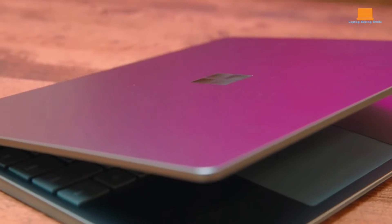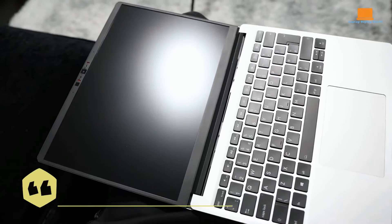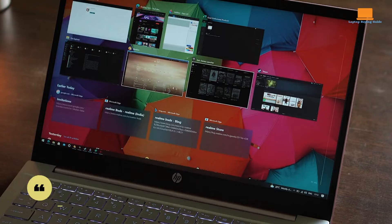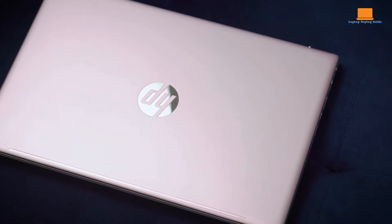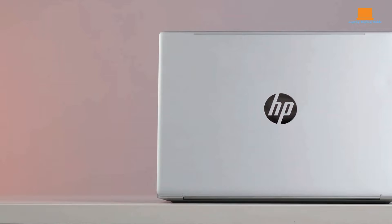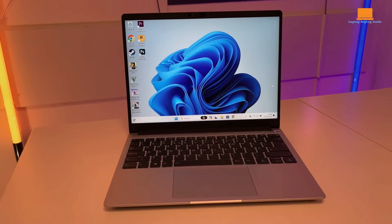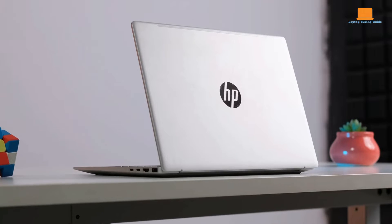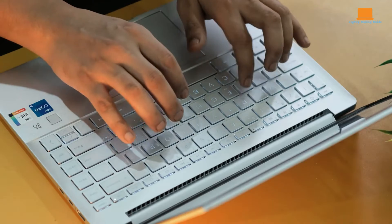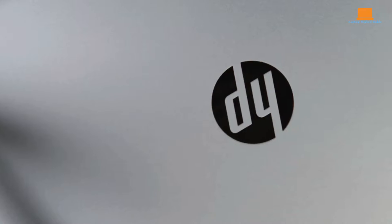Welcome to our comprehensive comparison of three standout laptops in 2024: the Framework Laptop 13, Microsoft Surface Go 2, and HP Pavilion Plus 14. Each of these devices offers unique strengths and caters to different needs, making the decision on which one to buy a challenging yet exciting task. In this video, we'll dive deep into the design, performance, features, and value of each laptop to help you determine which is the best fit for you.